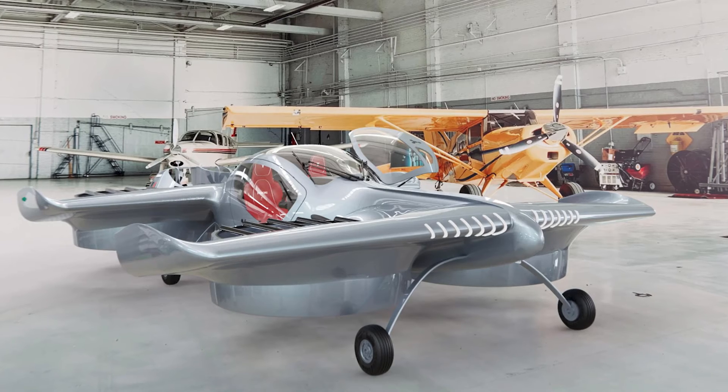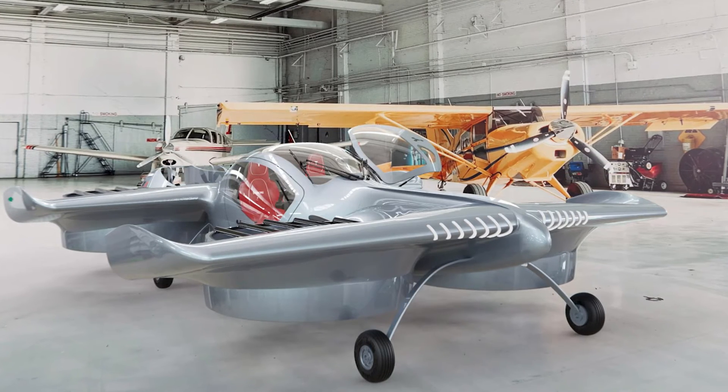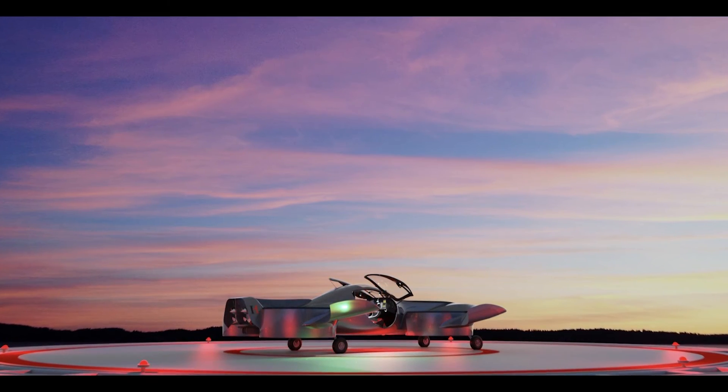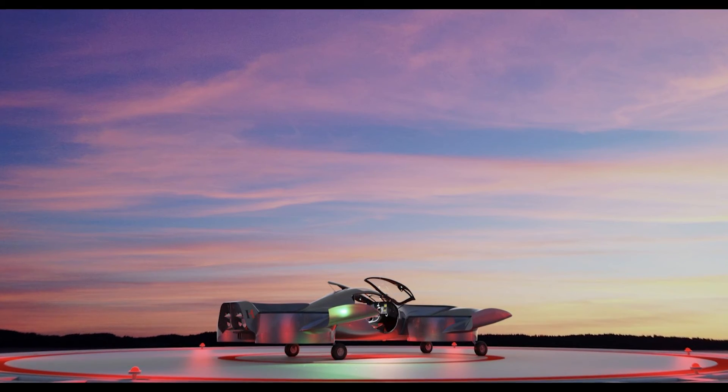Let's talk numbers. It has a range of 60 miles, a top speed of 140 miles per hour, and a cruising speed of 100 miles per hour. And the charging time? Impressive — 80% in just 20 minutes. That's quicker than my phone.